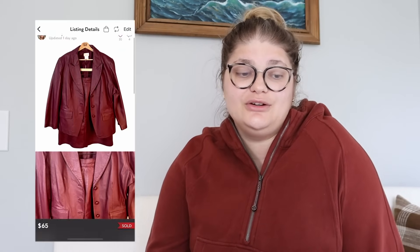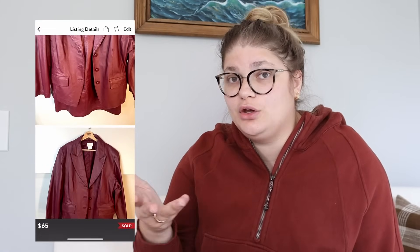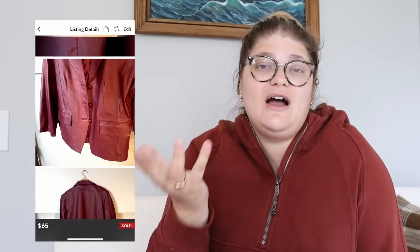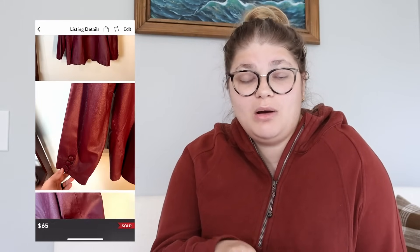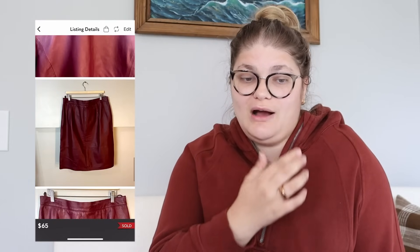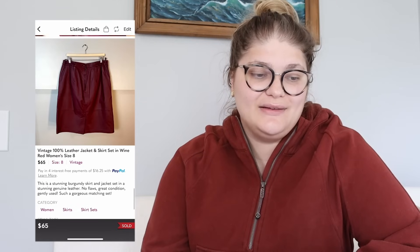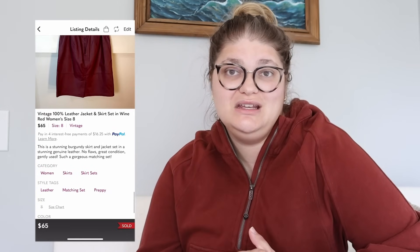Now we have a vintage 100% leather jacket and skirt set that I also picked up from the Goodwill outlet — the bins, where you pay per pound and not per item. I paid probably a dollar or two for each piece, so maybe $5 into the whole thing. It sold for $65 on Poshmark and we got $52 of profit — about $47 net. Vintage and leather in general: I'm constantly picking up leather pieces if they smell okay and are in great condition because leather is one of those fabrics that is so expensive, even if it doesn't have a brand that will sell it.